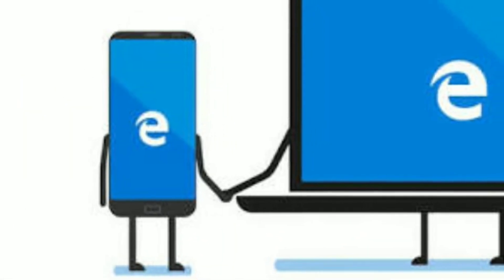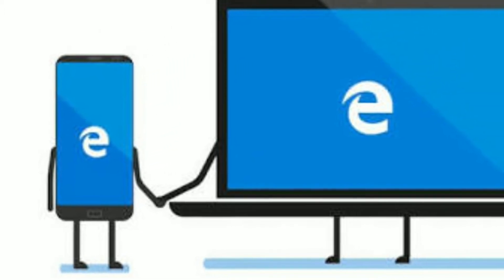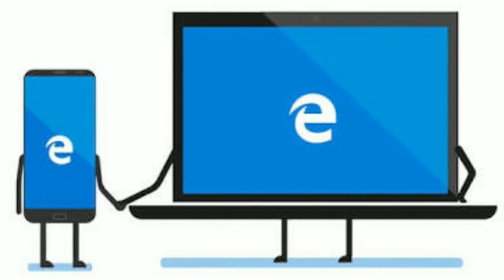Talking about the browser itself, one of its most important features is Continue on PC, that lets you start reading a website on your mobile device and finish reading it on your desktop.